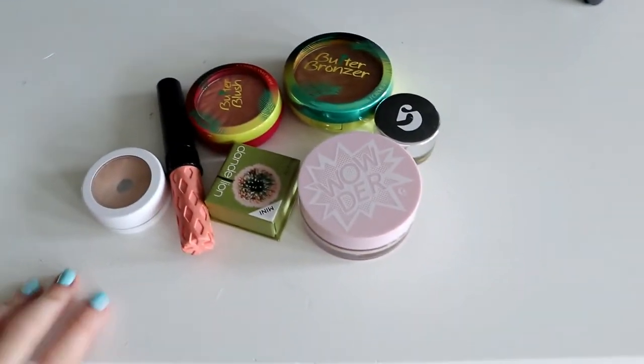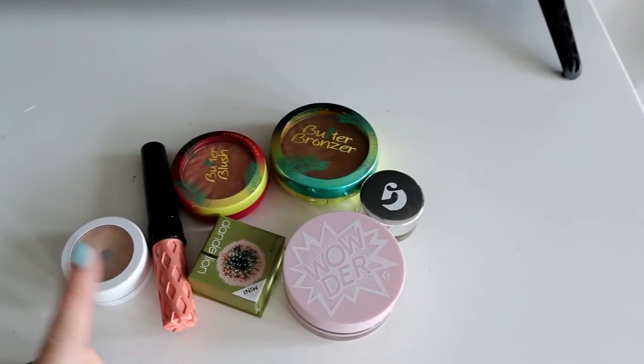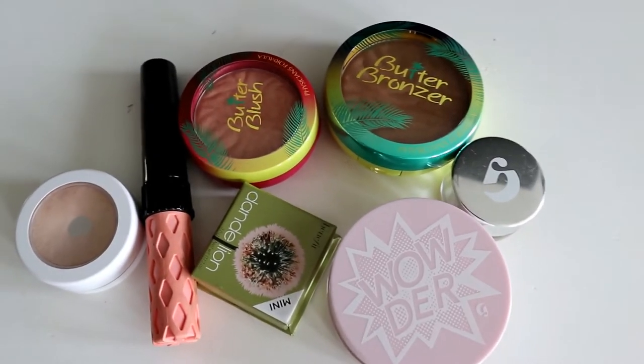Y'all know I keep it really simple — I just do the same brows every day. So we're just going to do concealer, powder, bronzer, blush, mascara, and highlight today. A really natural look. This is what the dogs have picked, and now we're going to get ready.